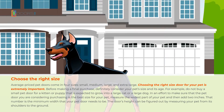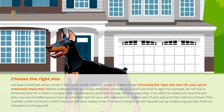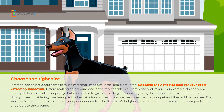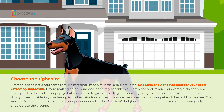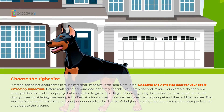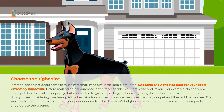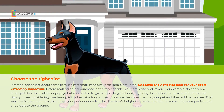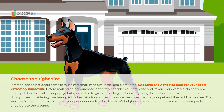For example, do not buy a small pet door for a kitten or puppy that is expected to grow into a large cat or a large dog. In an effort to make sure that the pet door you are considering purchasing is the best size for your pet, measure the widest part of your pet and then add two inches. That number is the minimum width that your pet door needs to be. The door's height can be figured out by measuring your pet from its shoulders to the ground.